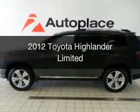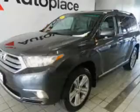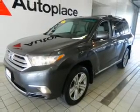This is a used 2012 Toyota Highlander, powered by all-wheel drive, a 3.5-liter six-cylinder engine, and a five-speed automatic transmission.